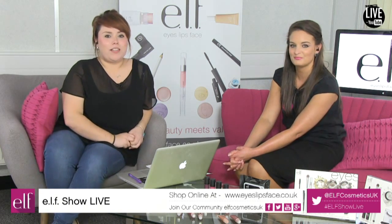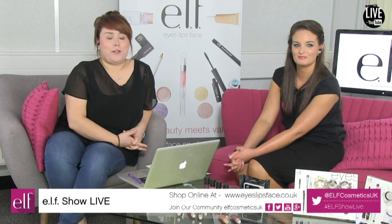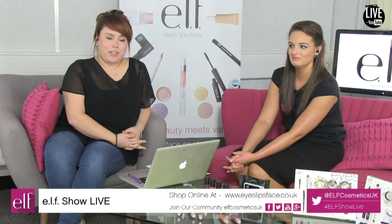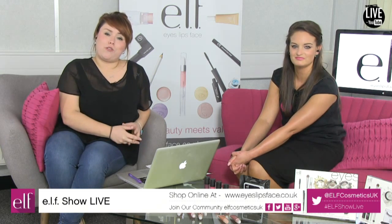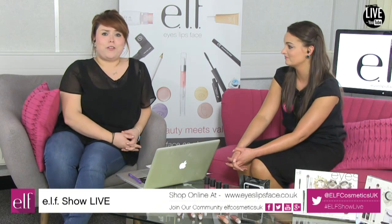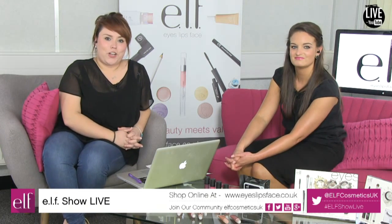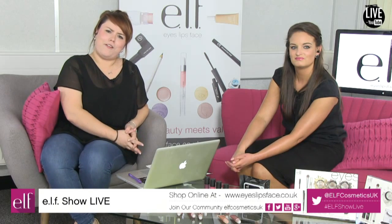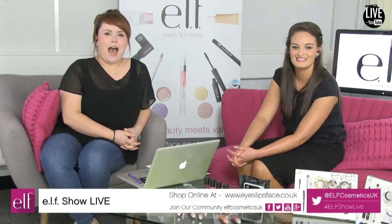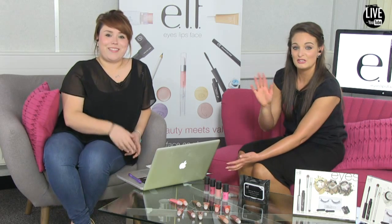All products featured today are available at eyeslipsface.co.uk — there is currently 40% off, so shop while you can. We'll be featuring more products in the upcoming future, so make sure you're subscribing to the ELF Cosmetics UK YouTube channel so you don't miss out — and share it! Thank you all for joining us this afternoon. We'll be back soon, and there'll be plenty going on over at Beauty Crowd later this week. See you soon, take care, bye!